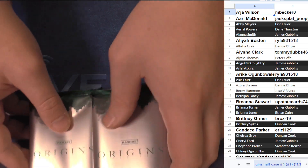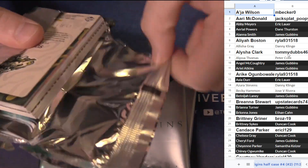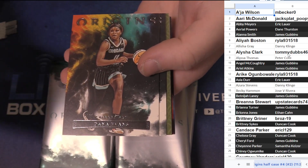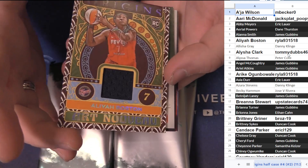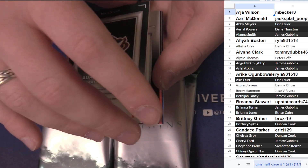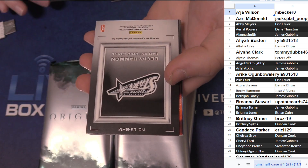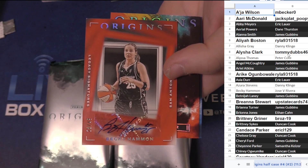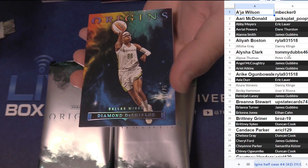Good luck everybody! Veronica Burton, Dana Evans, Lexi Brown base, Aaliyah Boston — the jersey. Rookie jersey Lauren Jackson, first auto of the half — that's number to 49. And old Becky Hammond — that's another auto, number to 49.